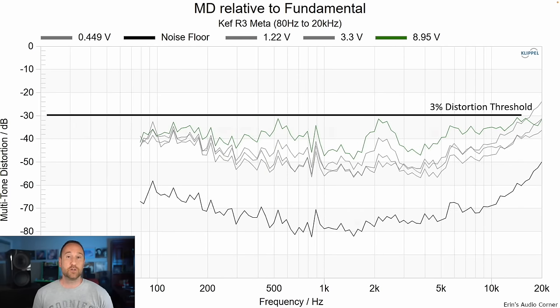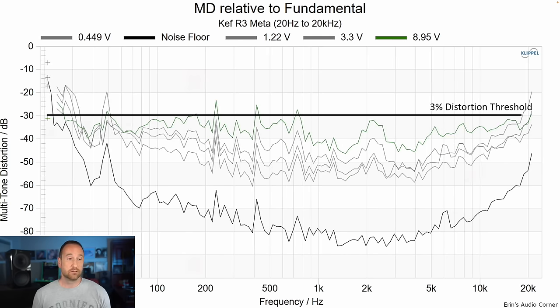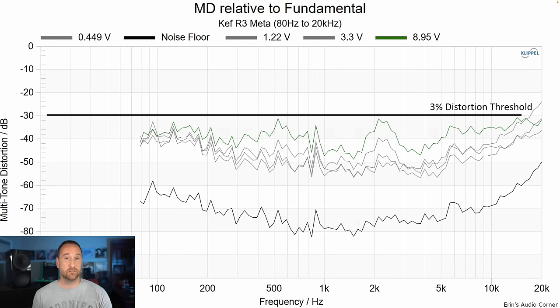What happens when you apply a crossover to the speaker and play a multi-tone signal through it? The distortion goes down. Comparing full range to a limited bandpass of 80 hertz and above, it doesn't change a whole lot, but it does change — which indicates that yes, using a subwoofer and a proper crossover is going to help this speaker deliver a little bit more dynamic range.